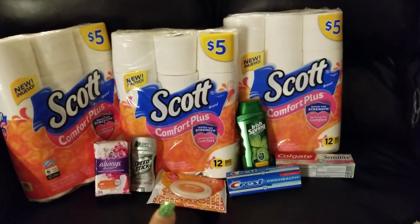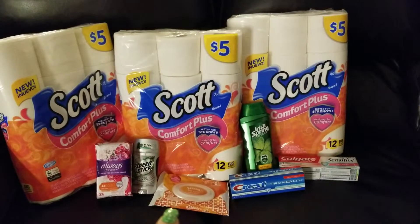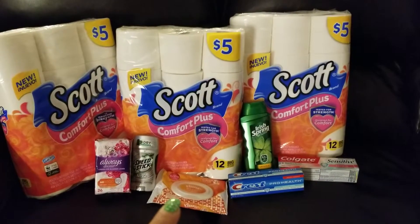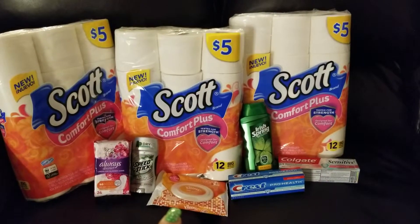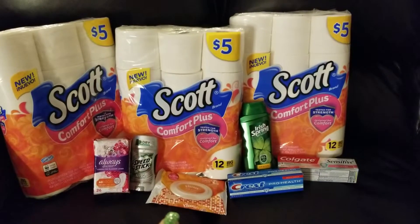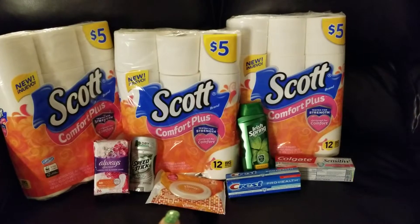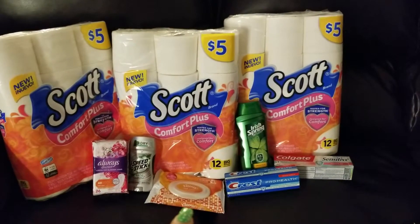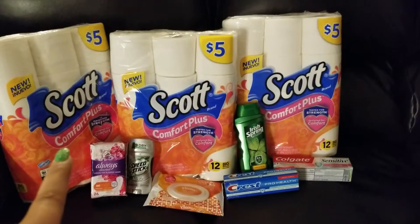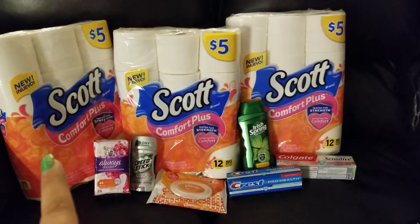I got the germ ones because my store was out of the regular everyday wet wipes. I had a 50 cent off paper coupon for the Kleenex wet wipes that came out of the 3/10 inserts. And for the Scott Comfort Plus, I used a 50 cent off coupon on each one.